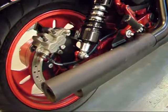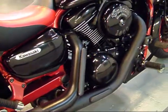One of the great features on the bike right here — the nice blacked out exhaust. It really gives it a mean look.